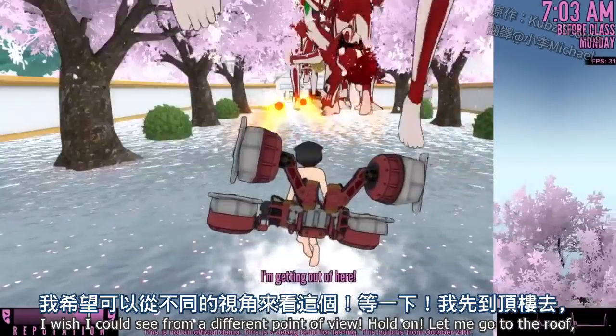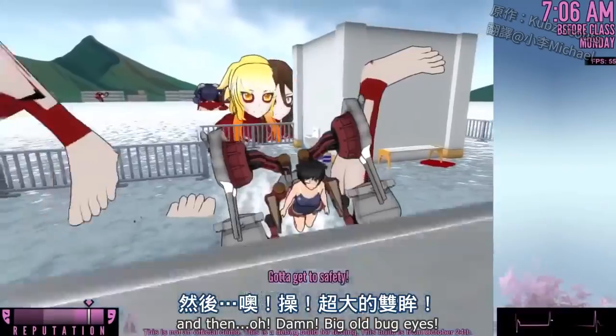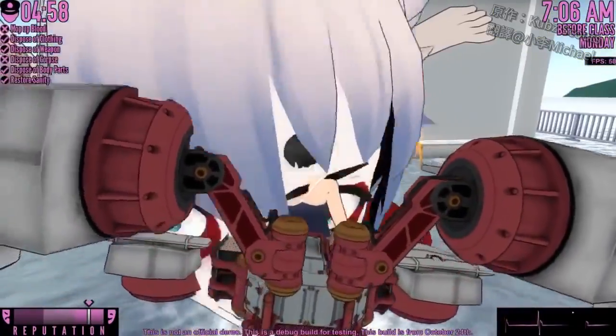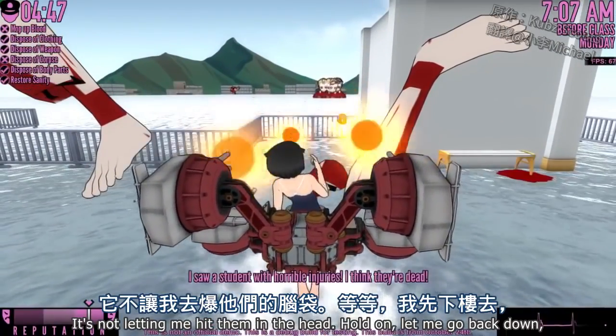I wish I could see it from a different point of view. Let me go to the roof... oh damn, big old ball guys. Why are you looking at me with those big-ass eyes? Blast them! Why can't it hit? Connect! Why is it not connecting? It's not letting me hit them in the head.